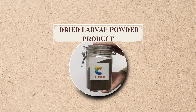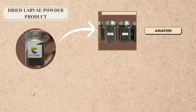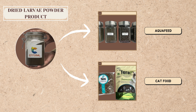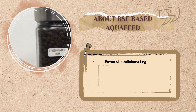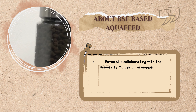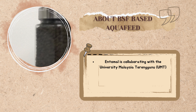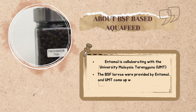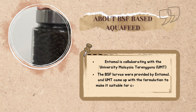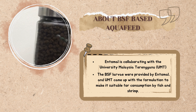What products can be made from dried larvae powder? From dried larvae powder, aquafeed and cat food can be produced. For the aquafeed product, Entoma is collaborating with the University of Malaysia Terengganu, as UMT is known for their expertise in the aquaculture sector. The BSF larvae were provided by Entoma and UMT came up with the formulation to make it suitable for consumption by fish and shrimp.